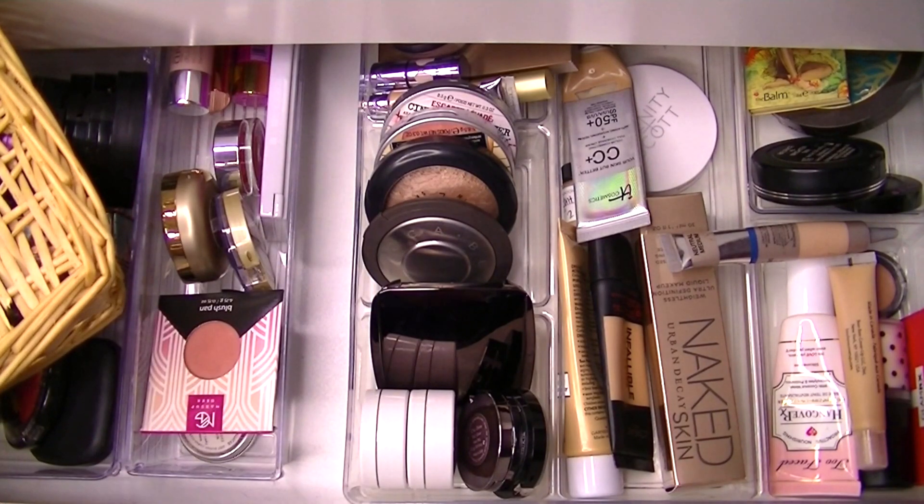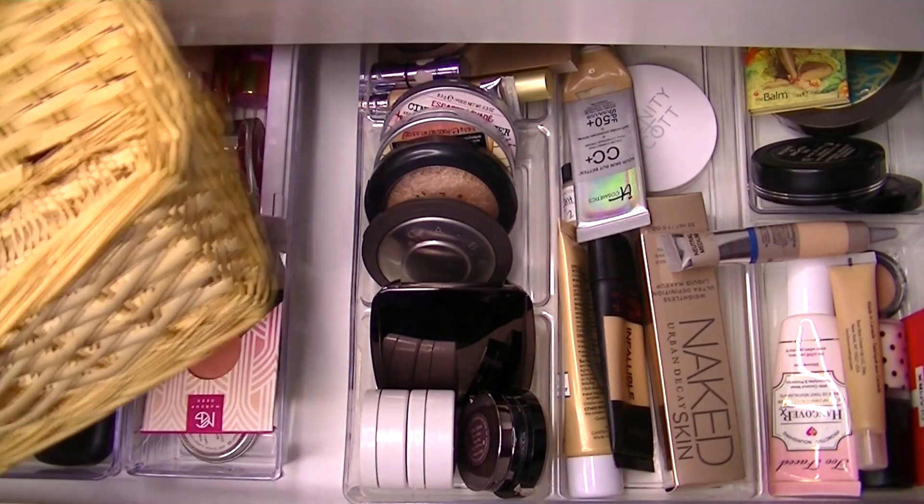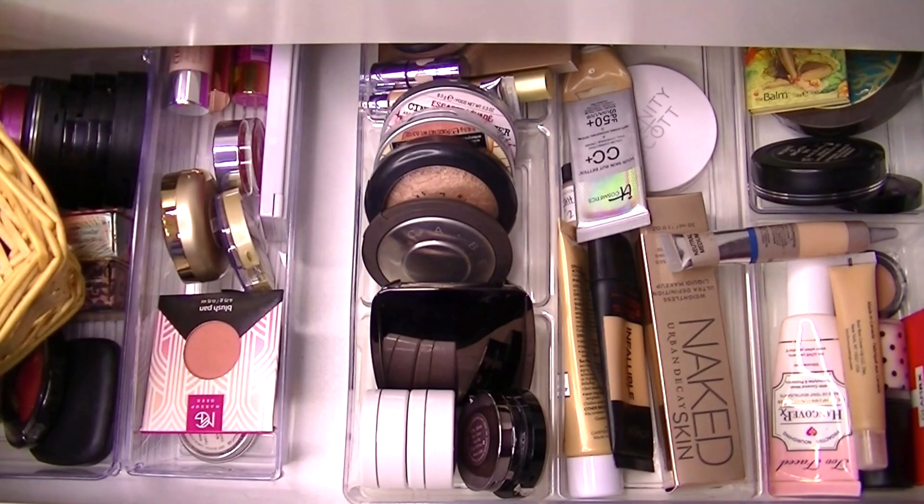Hey guys, welcome back to my channel! It is makeup basket time. This is when I put my makeup in this little basket — it goes into my vanity where I get ready every morning, and it just helps me get ready for the upcoming week, rotate through my makeup, and test things out for when I need to declutter.